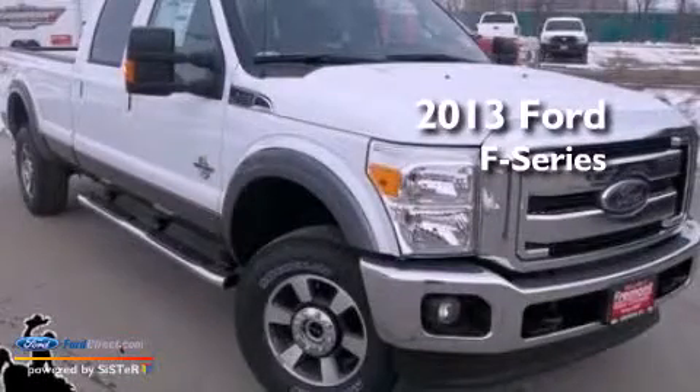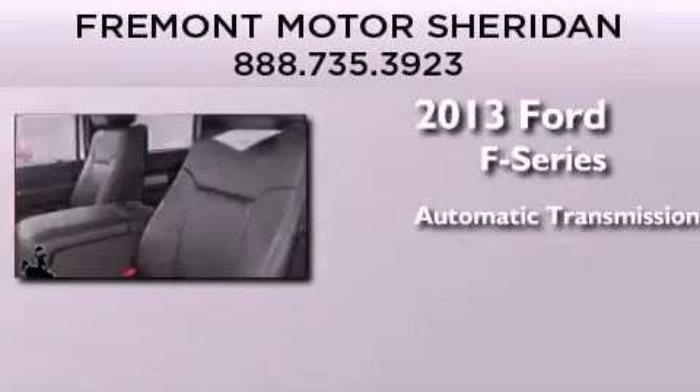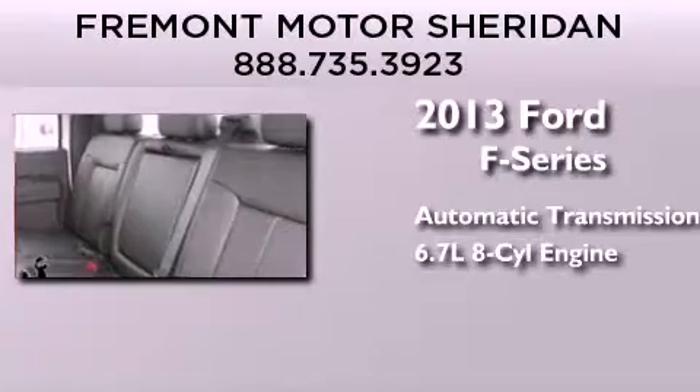This is a brand-new 2013 Ford F-Series. This truck has an automatic transmission, a 6.7-liter V8, and the added safety and control of four-wheel drive.